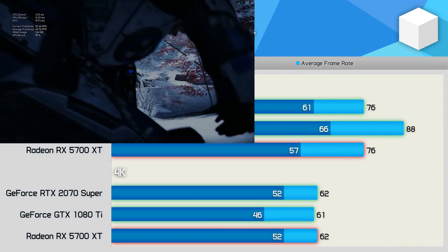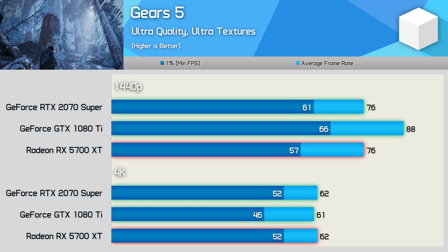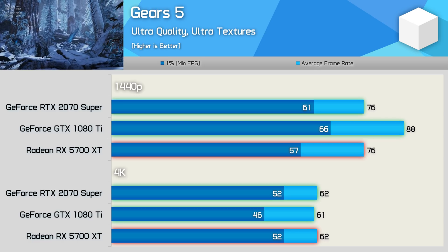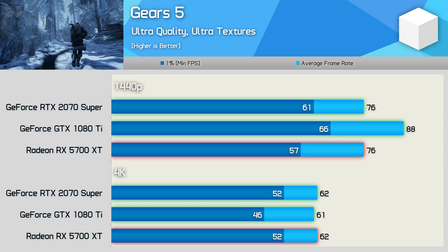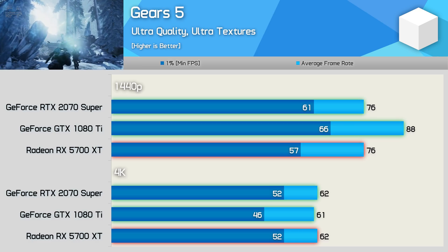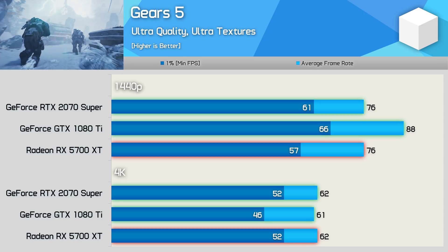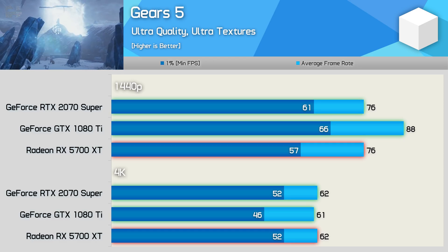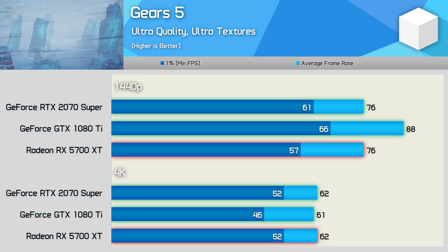First up we have Gears 5, and we have some pretty strange results. Though the game has just been released, so there's no doubt some driver development still to come. At 1440p, the 1080 Ti dominated the 2070 Super and 5700 XT — both newer GPUs averaged 76 FPS while the Pascal GPU pushed out 88 FPS. At 4K we see pretty much the same results, though oddly the 1080 Ti offers the worst 1% low performance. Still, all three average just over 60 FPS, which is impressive given how great this title looks.